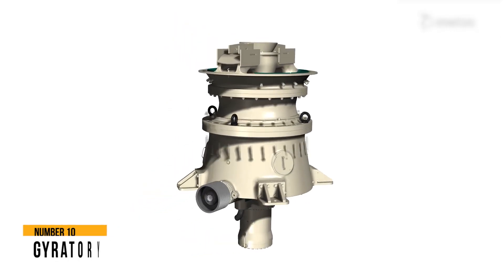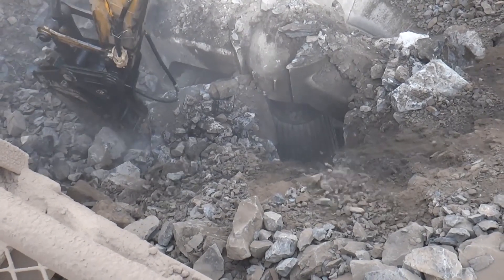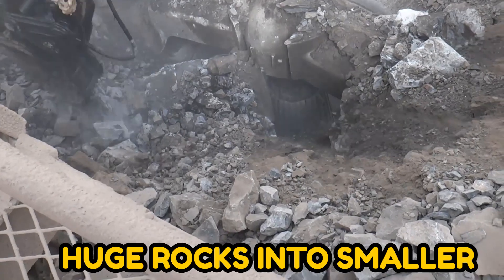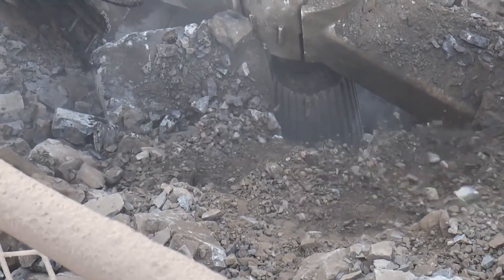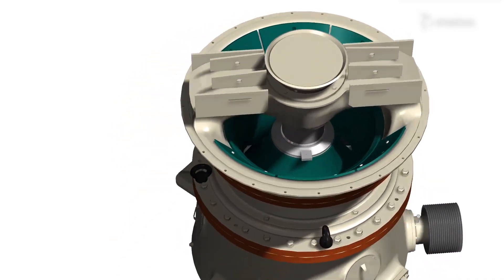Number 10: Gyratory Crusher. In mines and ore production plants, gyratory crushers are used to break huge rocks into smaller, more manageable bits that may then be crushed down to extract valuable material.